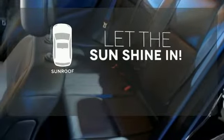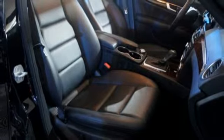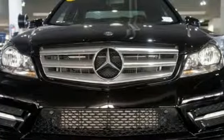Let the sunshine and fresh air in with the sunroof. The cutting edge has been moved forward once again. Get out in front with the C-Class today.